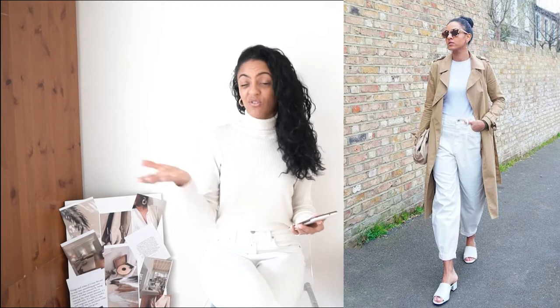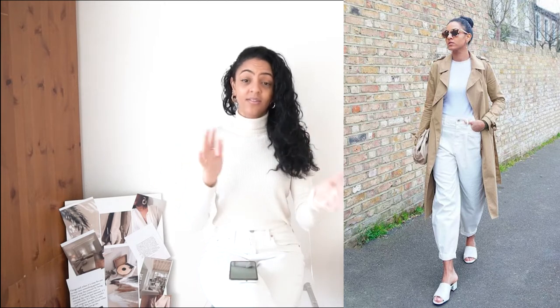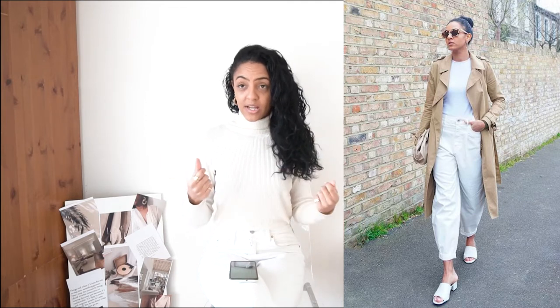The first spring essential that I feel you need to have in your wardrobe is, of course, the classic trench coat. It's a lightweight jacket or coat that you can style with pretty much anything — you could throw on a pair of jeans and a light jumper. In London our weather changes every five minutes; you could literally be on your lunch break and it's a nice clear day, then it's just chucking it down with rain. So a trench coat is a really good transitional piece for when the weather is changing between winter and spring.